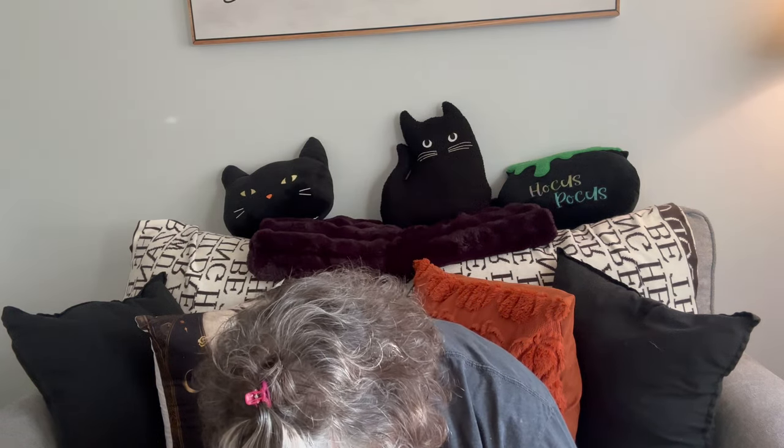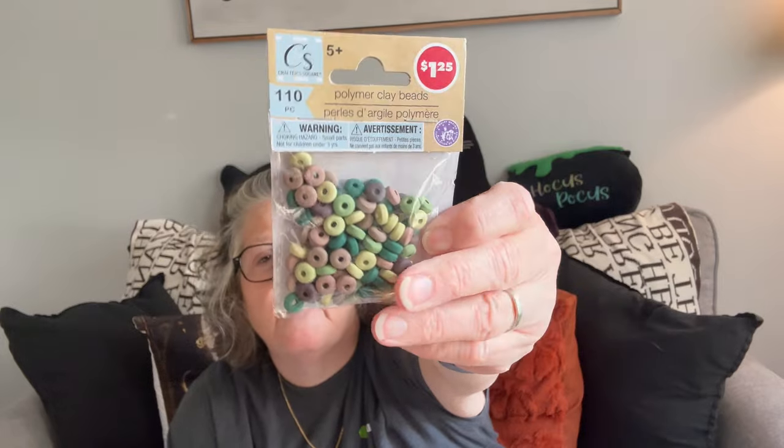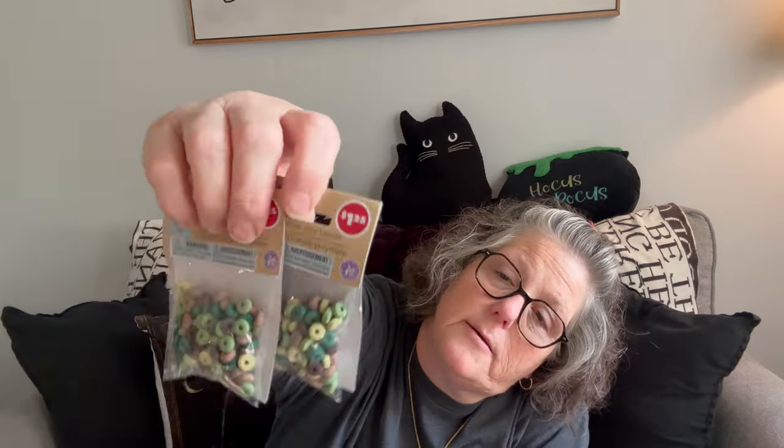The last thing I have on the craft front: in the last video I showed the bracelet making kit, and they also have these little beads to make a bracelet. I thought this was some fun boho color — these are polymer clay beads, kind of a rubbery feel to them. I got two packages because I'm not sure how many I'll need to make a bracelet, but I thought it would be fun to practice.